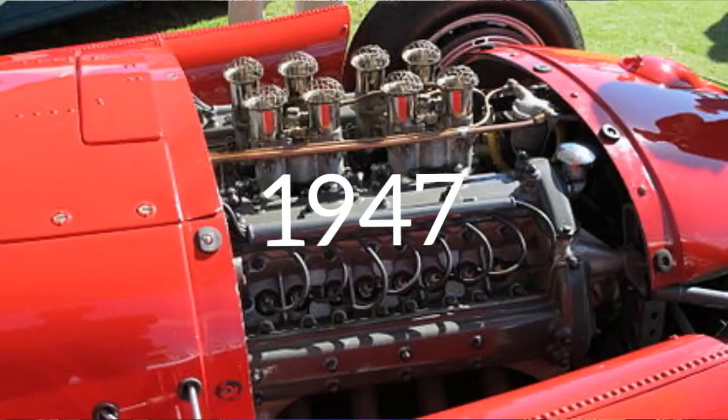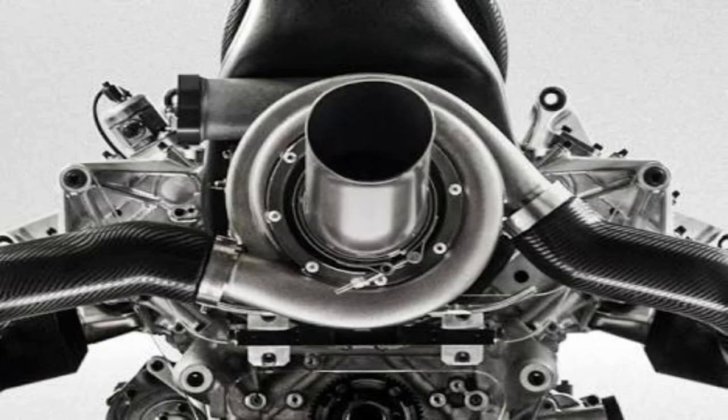Starting from engines like this to this. Today I'm going to be taking you through some of the best legendary engines used in F1 history. So stay tuned.